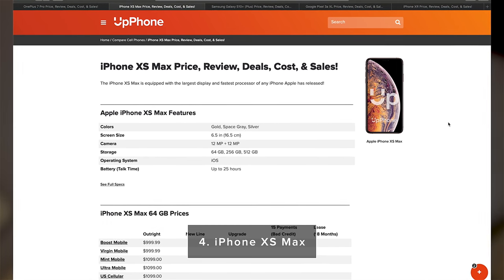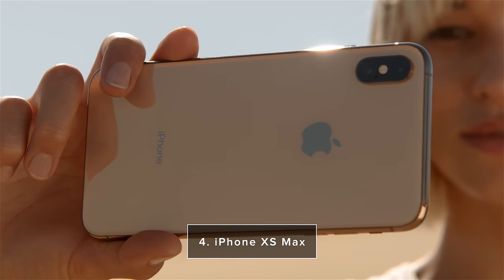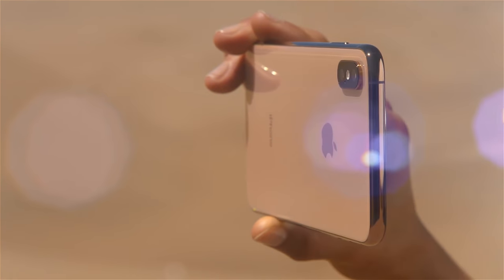Coming in at number four on our list is the iPhone XS Max. This is really the top of the line iPhone at this point, with a 6.5 inch screen size. It's also the most expensive iPhone. It has rear 12 megapixel cameras — the iPhone cameras are amazing, able to record in 4K and take really good photos.